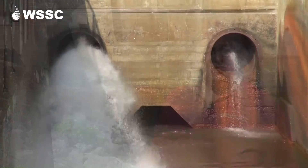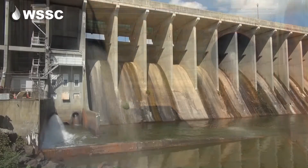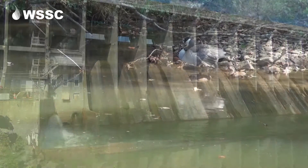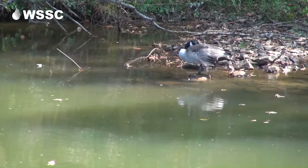One of the most interesting things about the dam is that we have to make sure that water is passing by all the time, even when one of the gates is not open. Water comes out of these valves 24 hours a day, 7 days a week, every day of the year to make sure that the Patuxent River stays lively and healthy for all of the creatures and humans that use it all the way down to Solomon's Island.